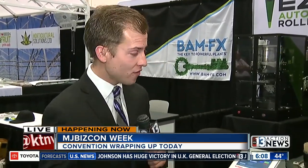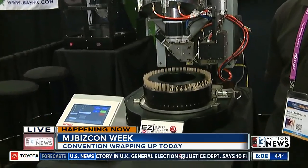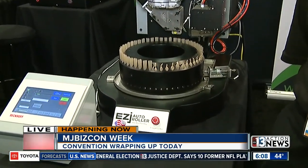Good morning, Ross and Jackie. MJ BizCon is where all of marijuana's leading innovators come under one roof, helping other businesses streamline their processes, increase profits, and help the customer experience get a lot better, including inventions just like this one that came out just two days ago — the EasyJ Auto Roller.